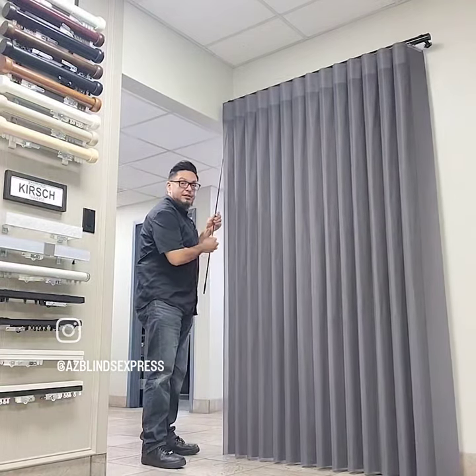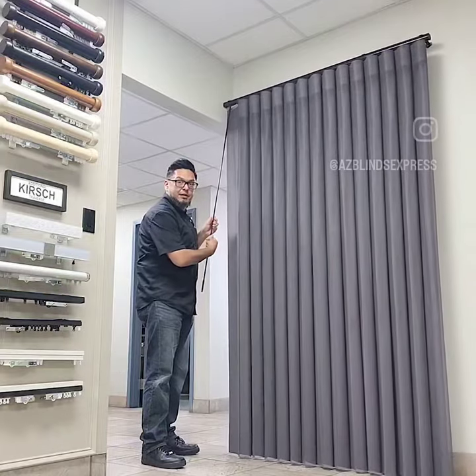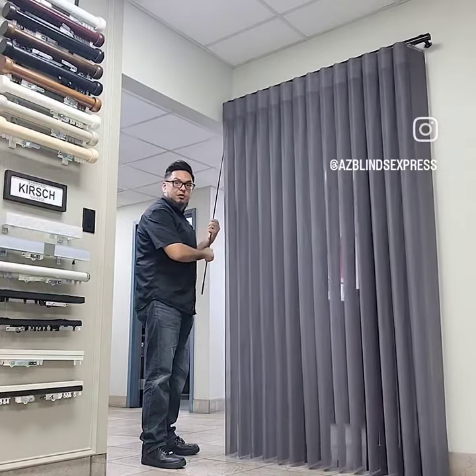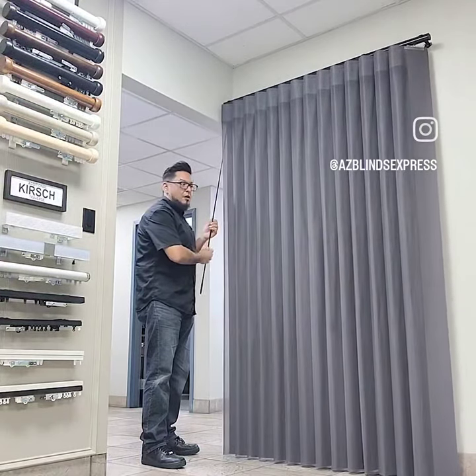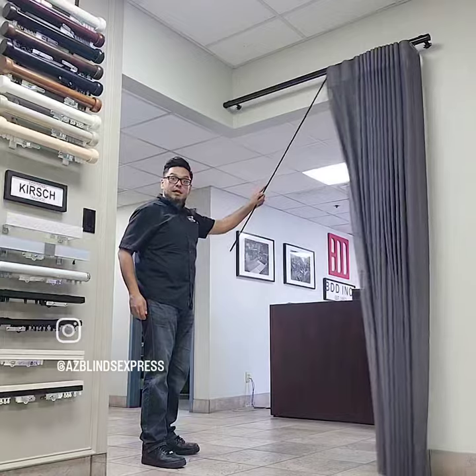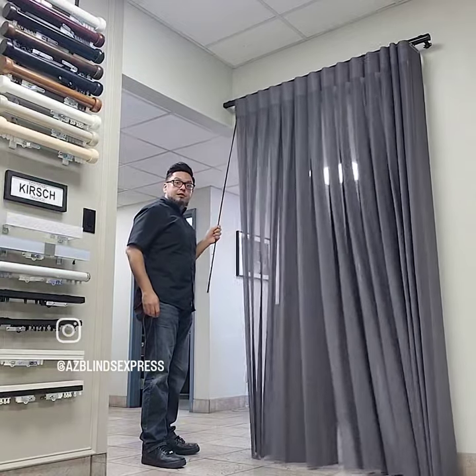What's cool with these, you can actually tilt your pleats. You can allow light to come in or you can have full privacy. You can slide them left to right to go ahead and go in and out of your sliding door.